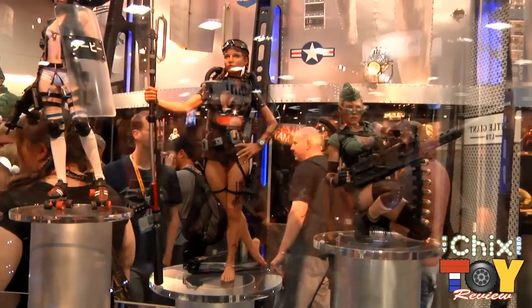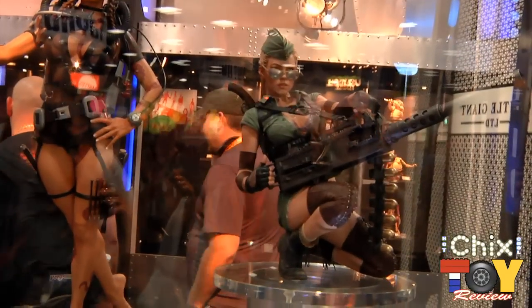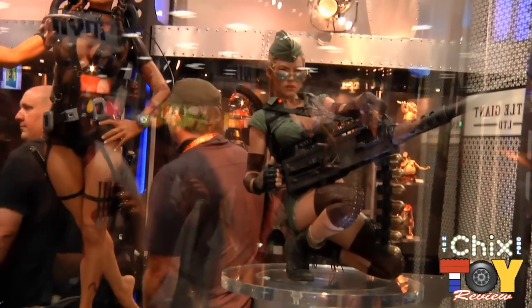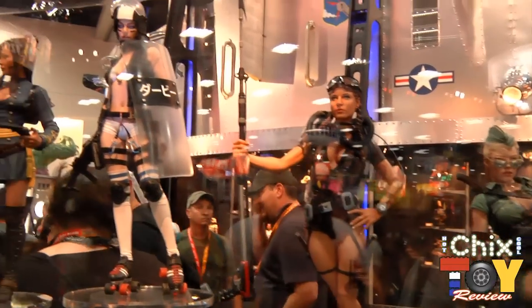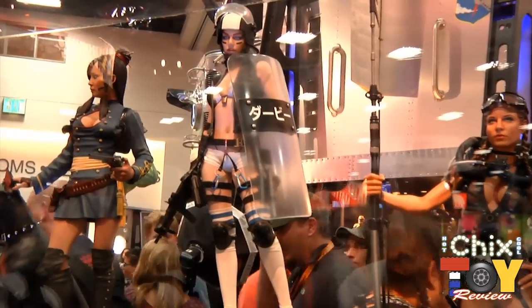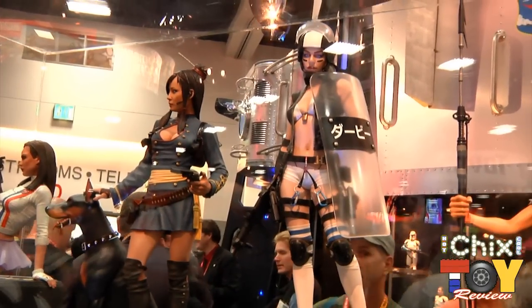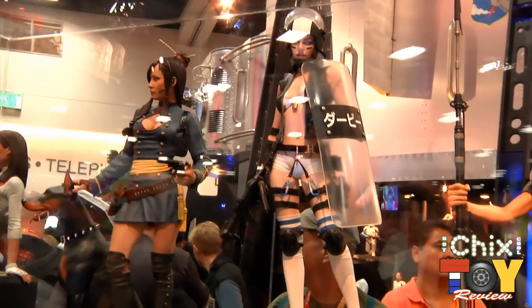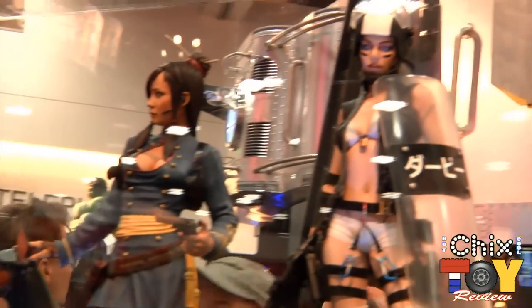We've got incredibly talented artists in our group — sculptors of both the traditional and digital means — and they are always looking for new challenges. We typically work with other people's intellectual properties, but we decided to see what they can come up with. And they brought us five amazing characters that we're really proud of: Fireball, Katya, Derby, Whisper, and Lucky.